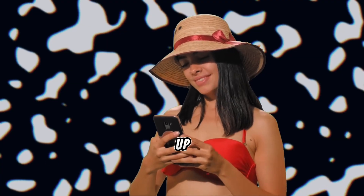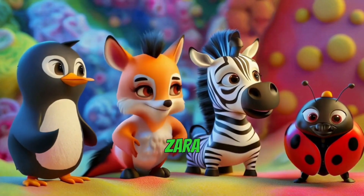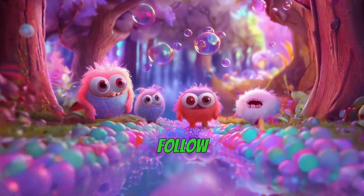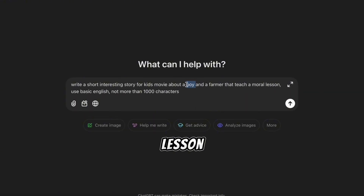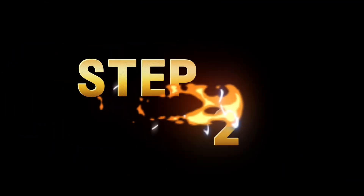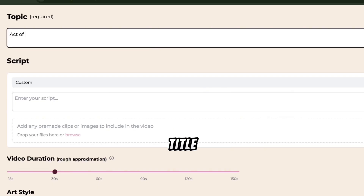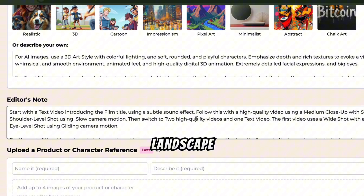Now let's switch things up. We've just created a short historical video, but what about making longer landscape format videos for YouTube? Let's try a kid's animated story next — this niche is huge. Kids love binge-watching stories, and parents appreciate videos with valuable moral lessons. Back to ChatGPT: this time we'll generate a kid's story about a farmer and a fairy teaching a moral lesson. And just like that, our script is ready. Copy it, then back to AI Video. Select the 3D animation style, type your video title, paste the story into the script box, choose a 60-second duration, and switch the format to landscape for YouTube.